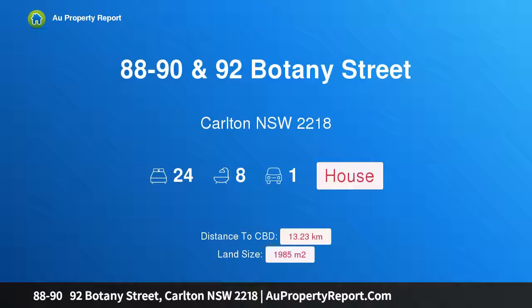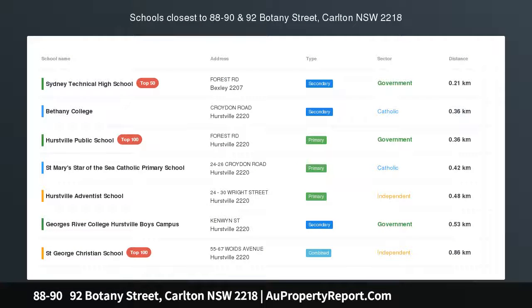Hi, I am glad to introduce property 8890-92 Botany Street, Carlton New South Wales 2218 — a unique investment or redevelopment opportunity.